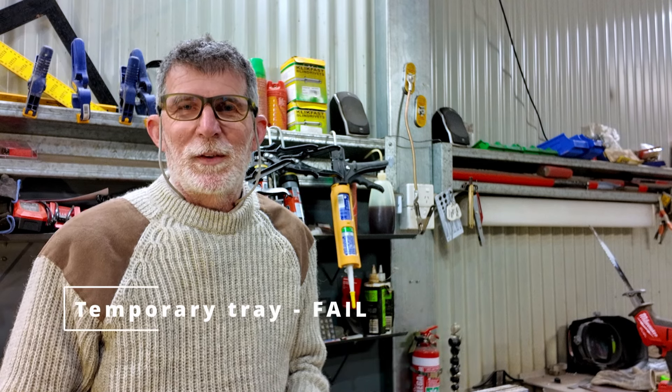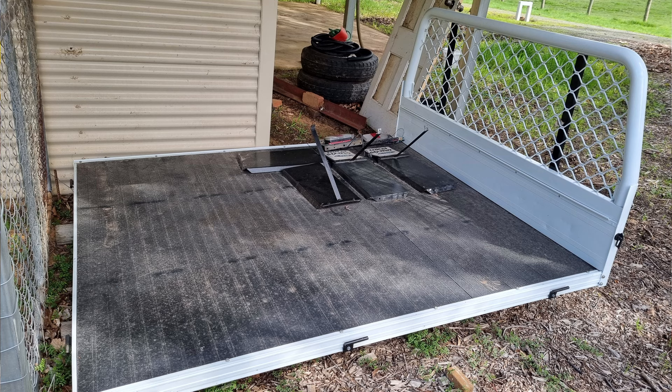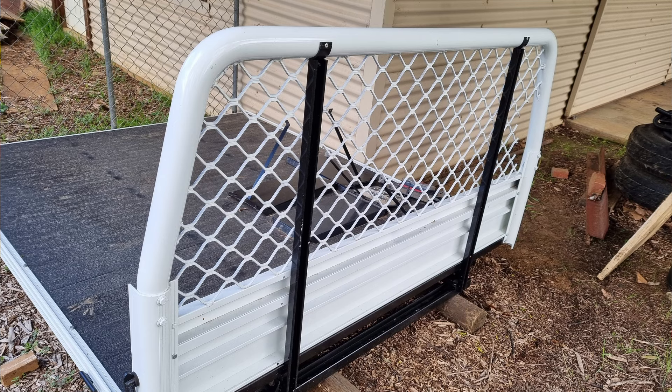That turned out to be a complete waste of time. I found an old tray off a Ford Ranger, cut it down, tarred it up — it looked really good — because I wasn't going to have anything until Christmas. That was like four or five months with no tray, so I thought I'd buy a second-hand one. So it looks like I've got to sell that without ever having used it. It's a bit of a waste, but the new tray will be ready in a couple of weeks.